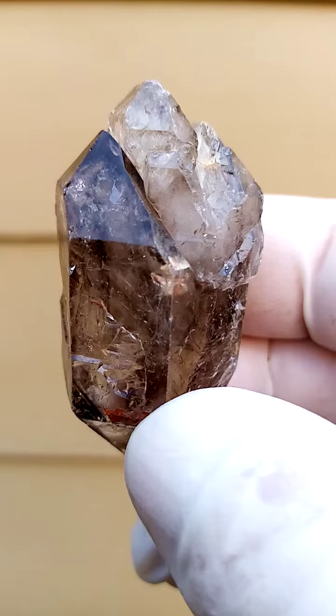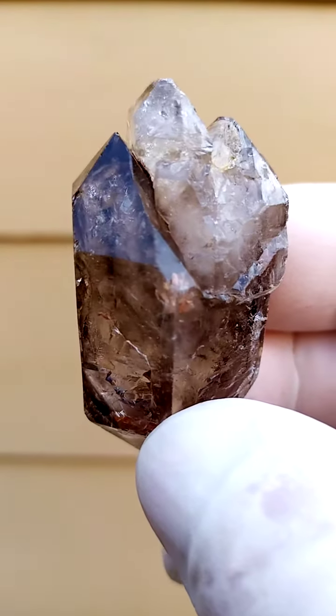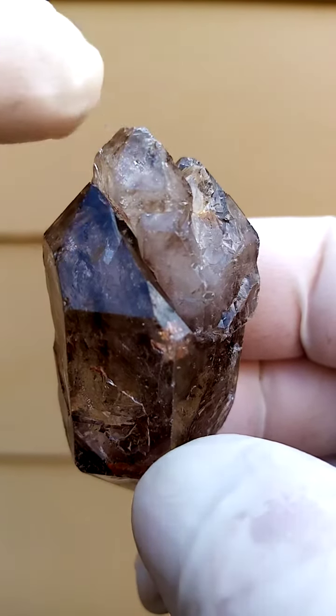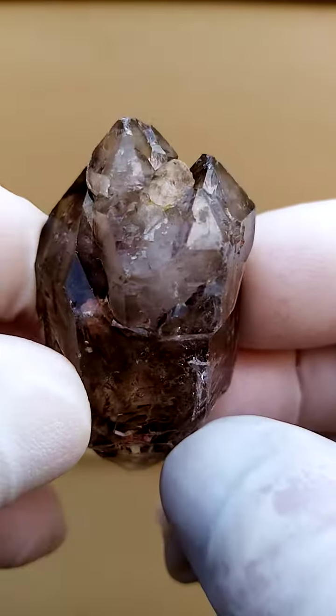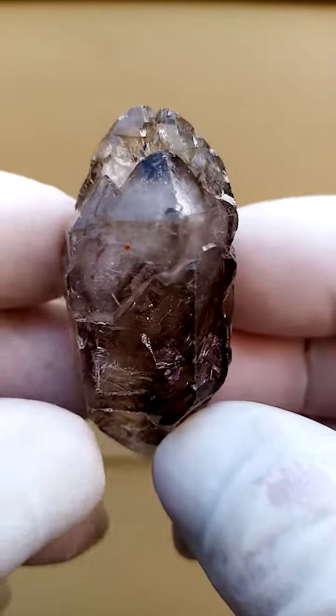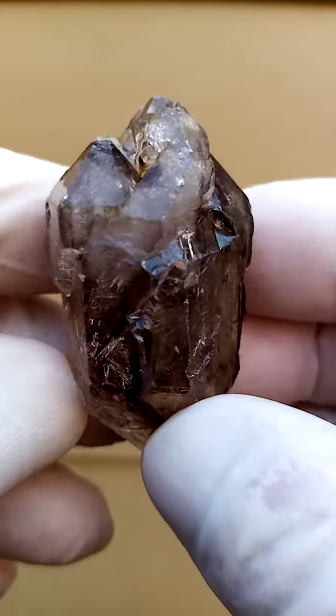Now here it's as if we're looking at an absolutely different specimen. This is now the other way around. Little bit of scratching on the terminations here — nothing too obtrusive.